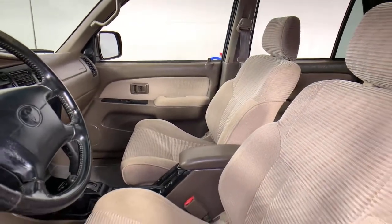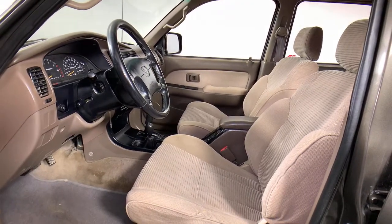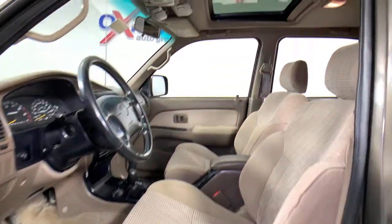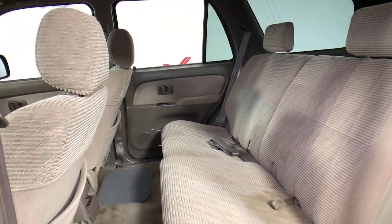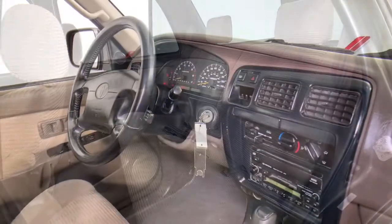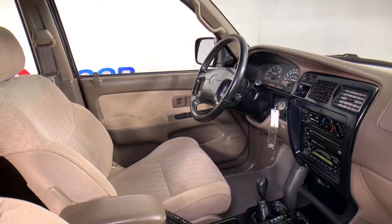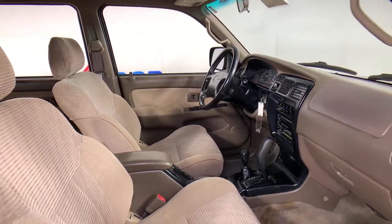See for yourself when you take a test drive. Our professional staff looks forward to giving you excellent service. Let's go.